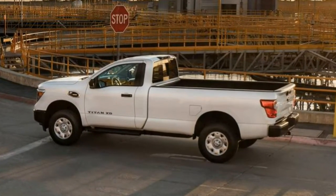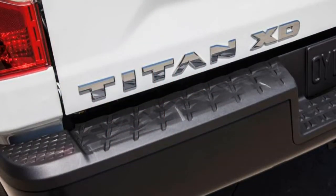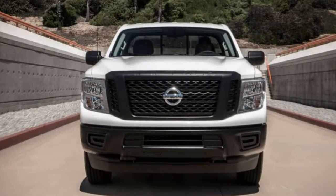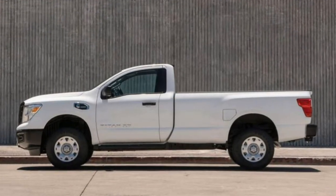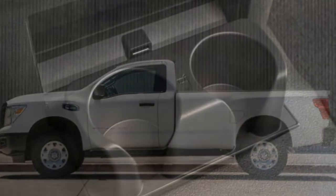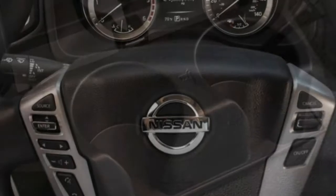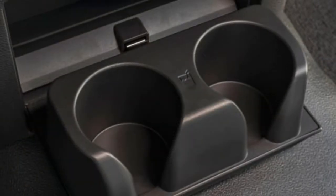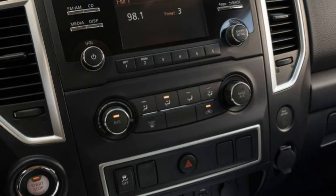Seat Comfort: The seats are spacious and well-shaped, offering plenty of adjustment. The side bolstering is minimal, but that makes for easy entry and exit. Rear passengers receive a surprising amount of room and a reasonably comfortable bench seat. Ride Comfort: The ride is firm but not nearly as harsh as other heavy-duty trucks. The Pro 4X rides better than the high-end SL and Platinum Reserve trims because its 18-inch tires and Bilstein shocks do a better job of filtering out small imperfections than the 20-inch wheel and tire setup.